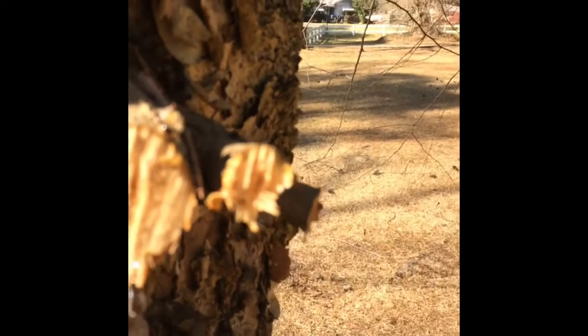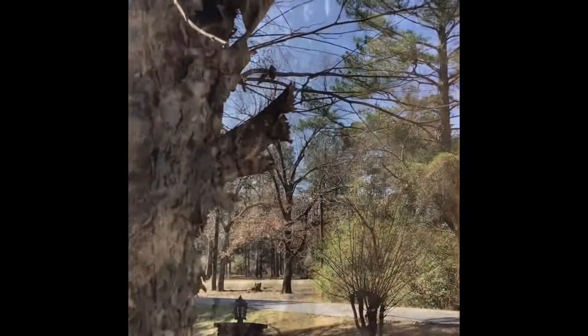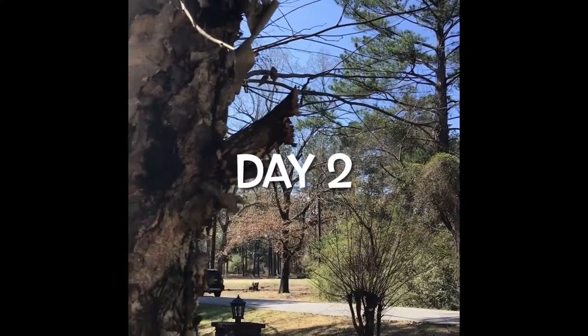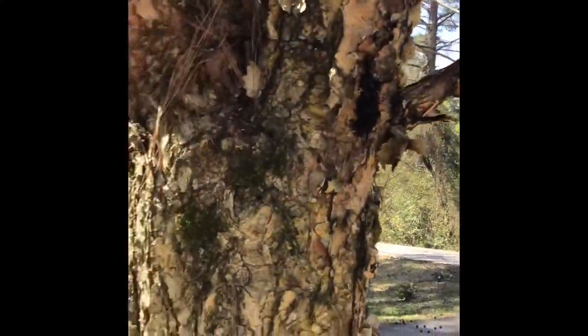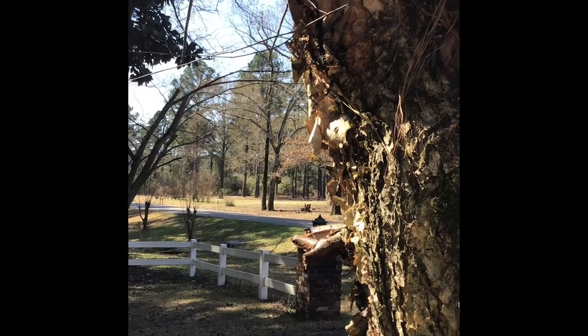It was leaking, or crying, or bleeding. I dragged the limbs away and it was still dripping — every day for several days I went out to see if the tree was still leaking, and it was. It dripped for five days. So I did a little research about river birch.